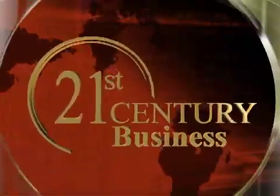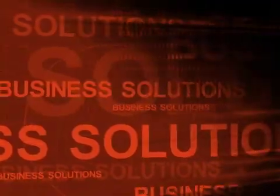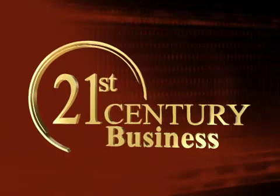Today on 21st Century Business: explore state-of-the-art technology, innovative business strategies, and insights from cutting-edge corporations around the globe — a visionary look into the answers of tomorrow. Business leaders, business solutions. 21st Century Business.